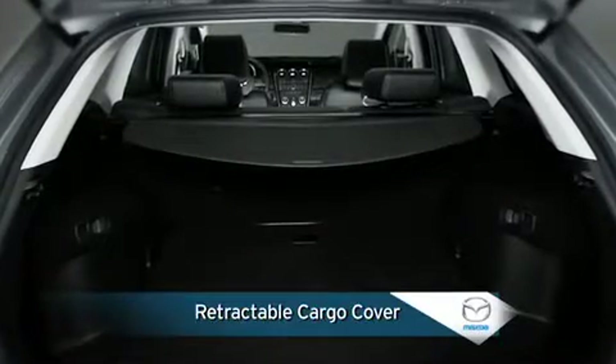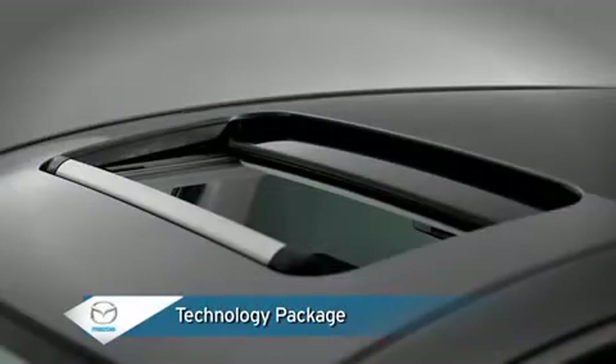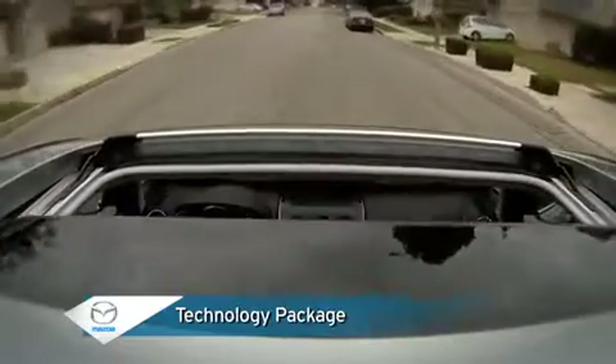A retractable cargo cover hides cargo from view and shields it from sunlight. An optional technology package for the CX-7's touring model includes a power sliding glass moonroof that offers ready access to sun or open air.